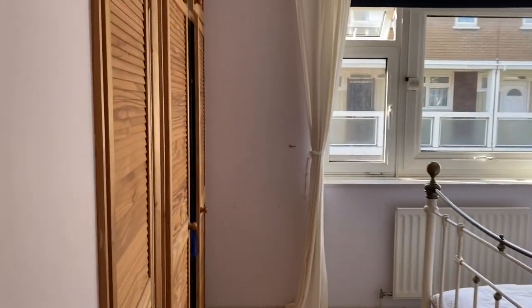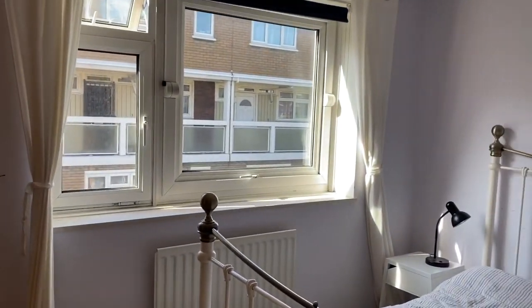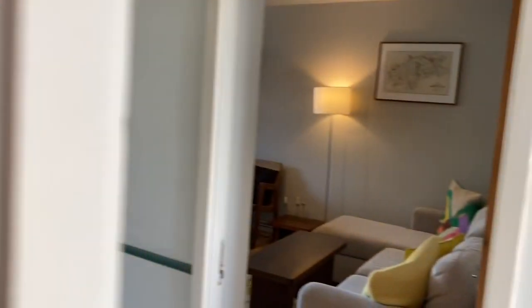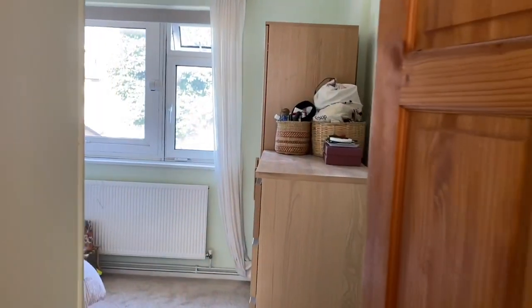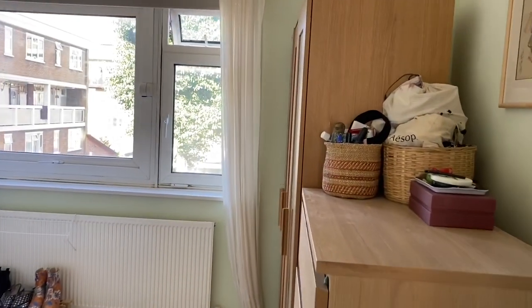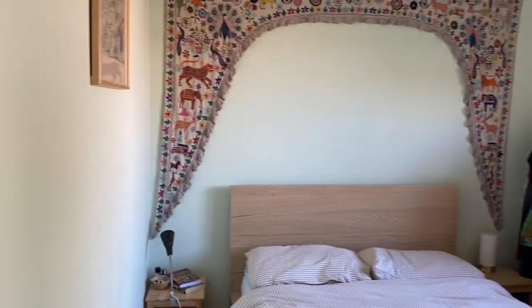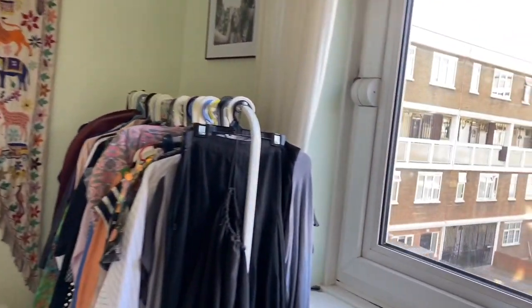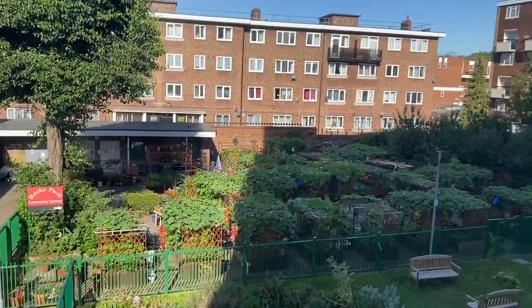Moving through to the second bedroom — a really good size double bedroom for the second room. And then at the end of the hallway is the main bedroom, with loads of light coming through the windows. You're not overlooked by any of the properties, which is quite nice, and you can see the allotments down below.